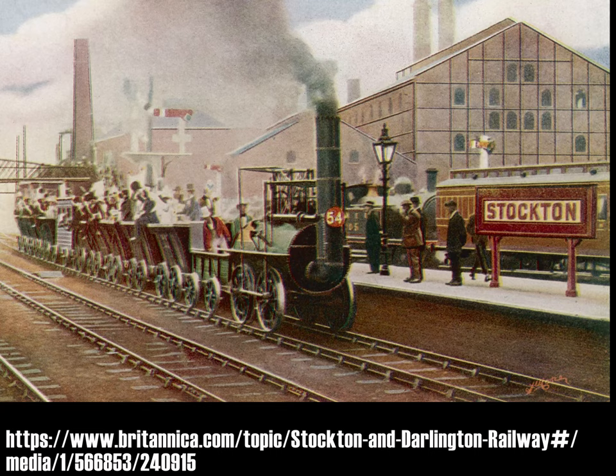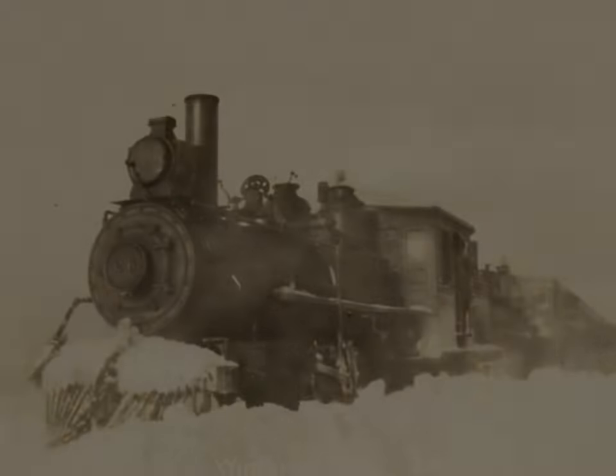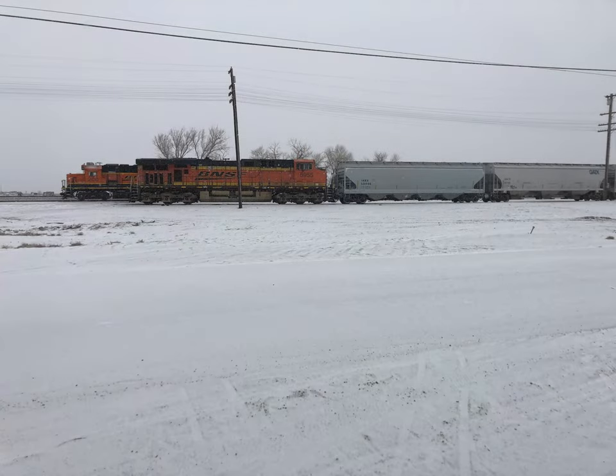The first trains often ran on a nice spring day. While summer and autumn are also nice, it was not too long before the seasons passed and with winter came the first snow on the rails. It was soon found after the opening of the railroads that snow could make running trains somewhat problematic. With light snow, often just running the trains was all that was needed to keep the line clear. Even today, this is the most basic way lines are kept open.